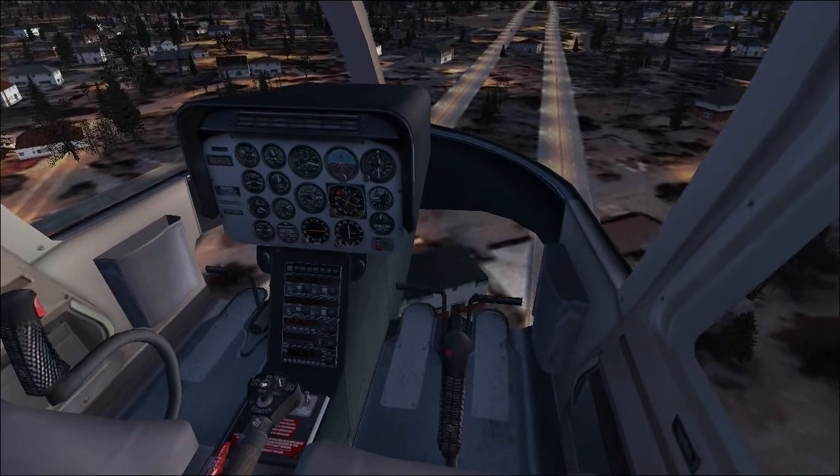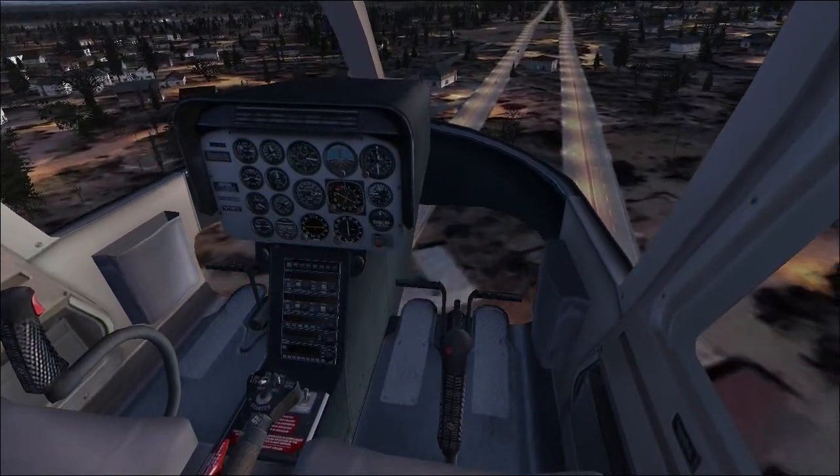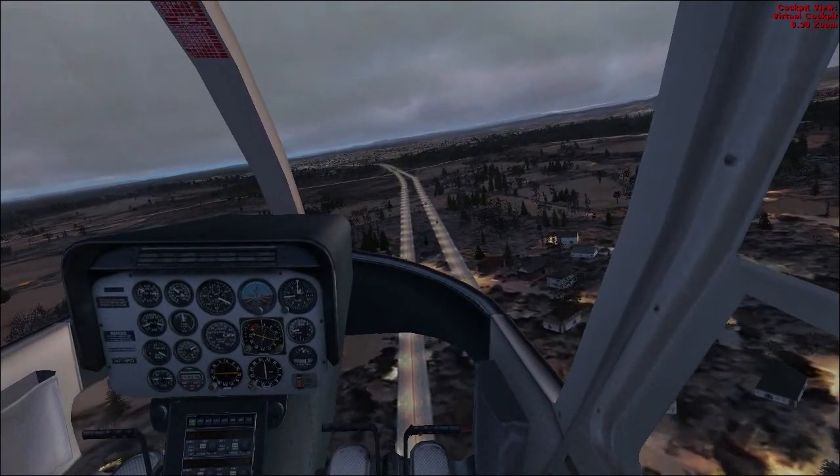Canada 901, leave 4000 on the glidepath, ILS approach runway 24R, hold your speed. Okay, leave 4000 on the glidepath, ILS approach 24R, Canada 91.